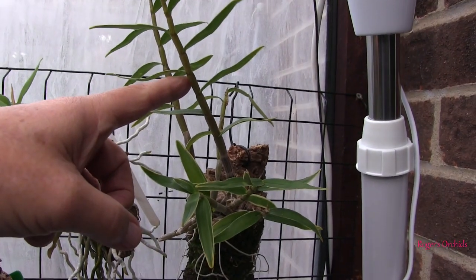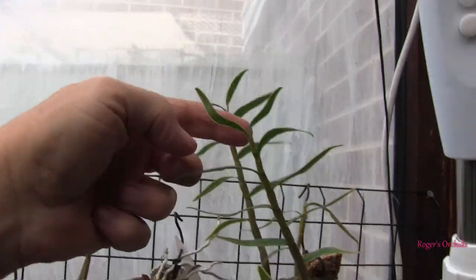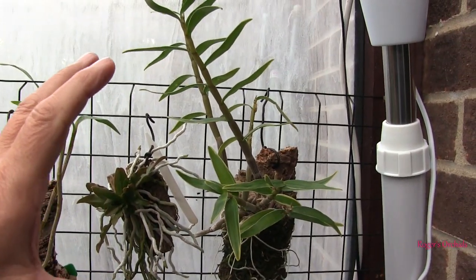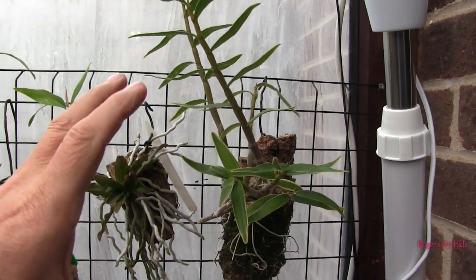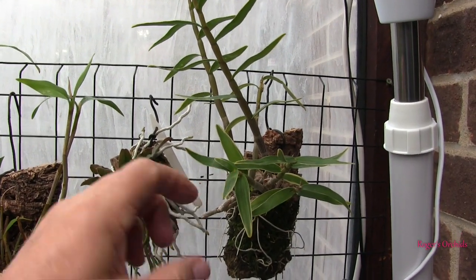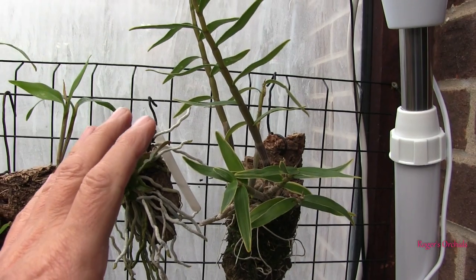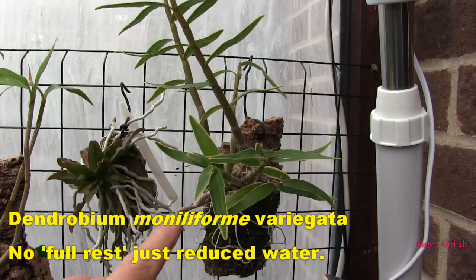Dendrobium moniliforme. The latest two growths are here — have they finished growing? Yes, terminal leaves on both those canes. There is the sign of a new growth down there. Now this is another one that comes from an area that's not necessarily deciduous, but it is also found at higher elevations where it would be in deciduous forests. So this is a halfway house type dendrobium. I've never formally rested this — this gets Roger's winter rest.